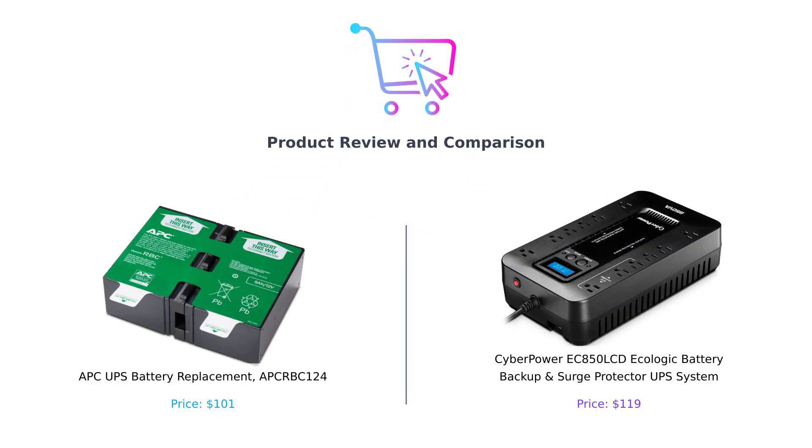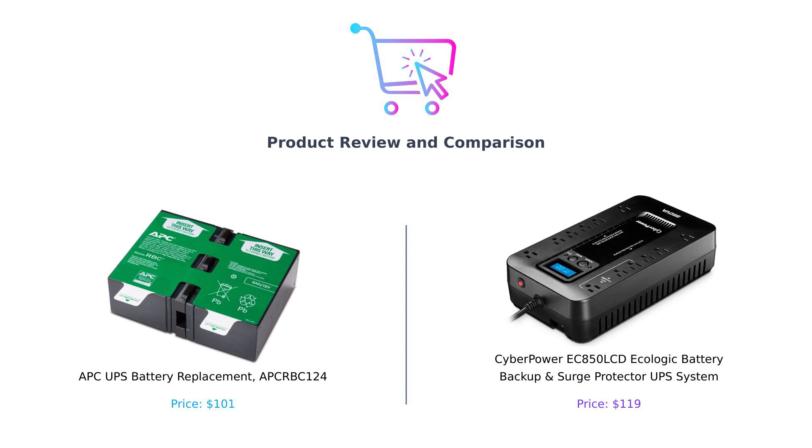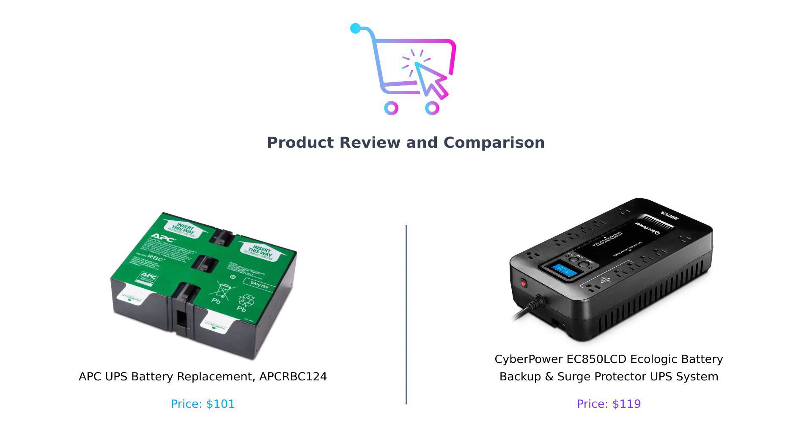Welcome back to BuySmart, where we make sure your wallets don't cry harder than you do when you realize you bought the wrong product. Today, we're diving into the electrifying world of uninterruptible power supplies, or as I like to call them, the always-on buddies that keep your gadgets from throwing tantrums during a blackout. On my left, we have the APC UPS battery replacement, the APC-RBC-124 — a name so long it could be a password for your Wi-Fi. And on my right, we've got the CyberPower EC850LCD, a battery backup and surge protector that sounds like it could power a small spaceship. Let's see which one deserves a spot in your home office, or your secret lair.